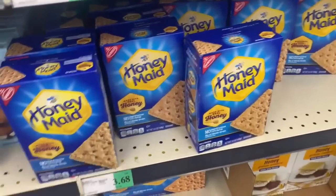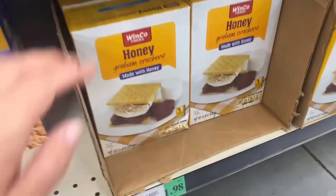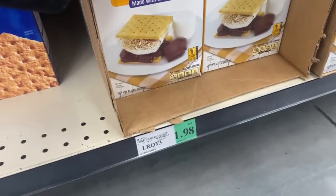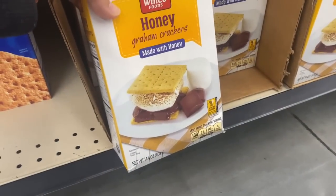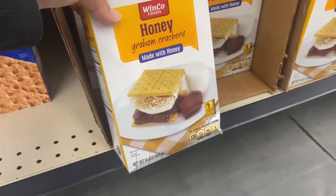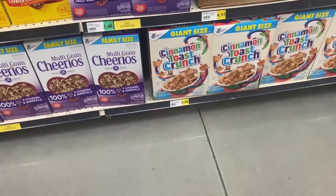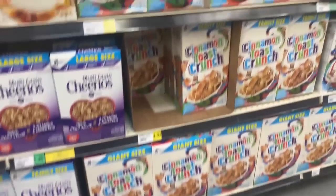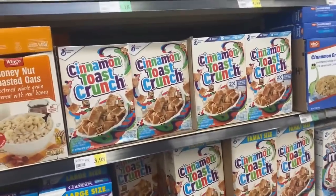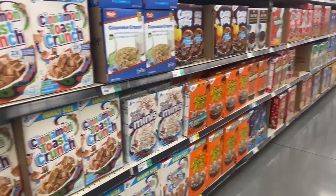I'm trying to stick with the WinCo brand because if you look here, it's $3.60 for the Honey Maid, but the WinCo brand of graham crackers is only $1.98 — quite a significant difference. We'll see how it tastes, if the kids like it, but I'm willing to try it out. I also love that they have all different sizes — giant, family size, regular size — which is really awesome for cereals and different things.